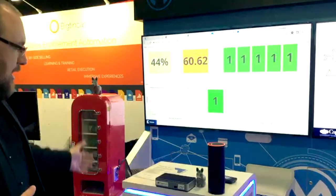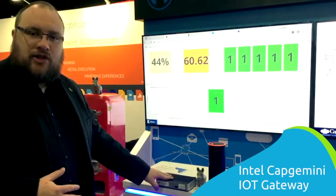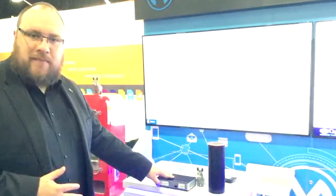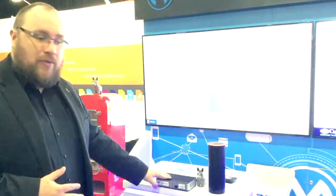As you can see here, we have our Intel-Capgemini gateway, which has been built with a partnership between Capgemini and Intel, which runs our IoT platform securely. This platform was originally built for the aerospace industry for Airbus, and we're now bringing this technology to a broader audience and to our clients all around the world.